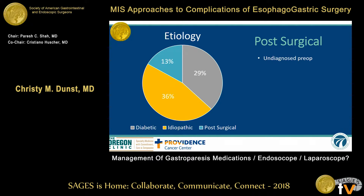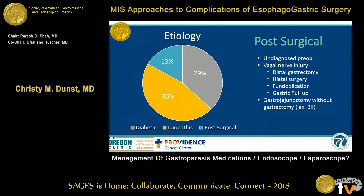Post-surgical is undiagnosed pre-op. Vagal nerve injuries are possible with distal gastrectomies, hiatal hernias, fundiplications, and of course obligatory in a gastric pull-up. Also, in partial or minimal gastric resections or Billroth 2 anastomoses, those patients tend to get gastroparesis as well.